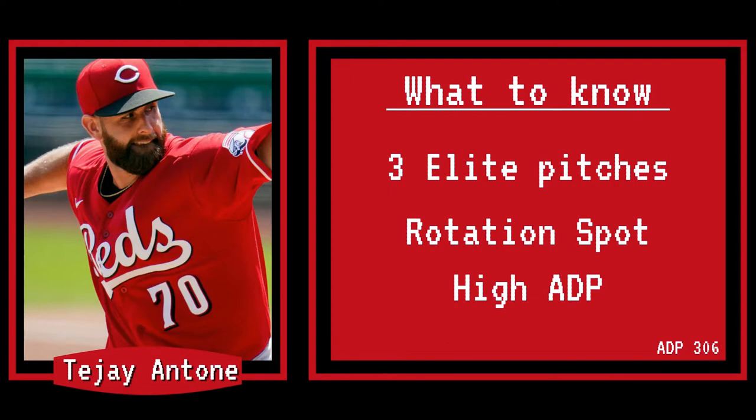So to recap, we have a pitcher with three elite pitches, a locked spot in the rotation, and an ADP that is super high. Ladies and gentlemen, this is your prototypical sleeper pick. If you select him in this year's draft, you will not regret it. And if you have any other players you want me to break down, please write them in the comments section below.